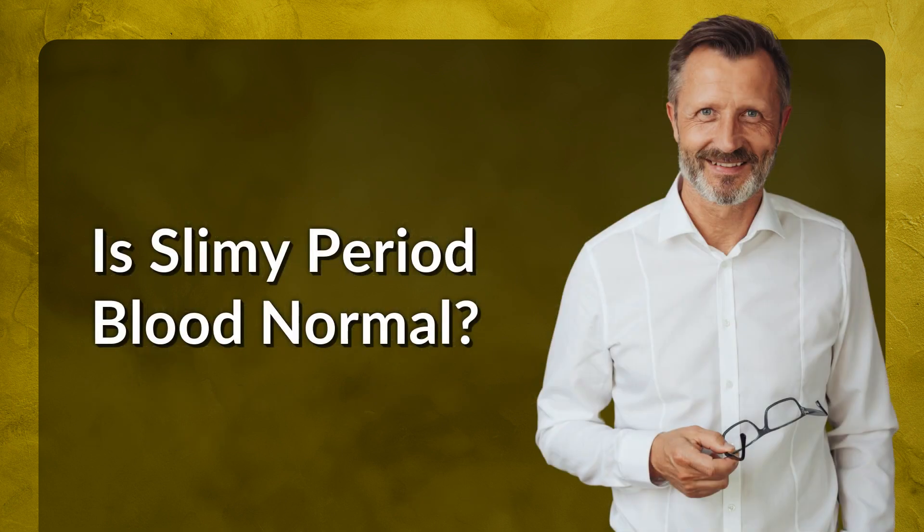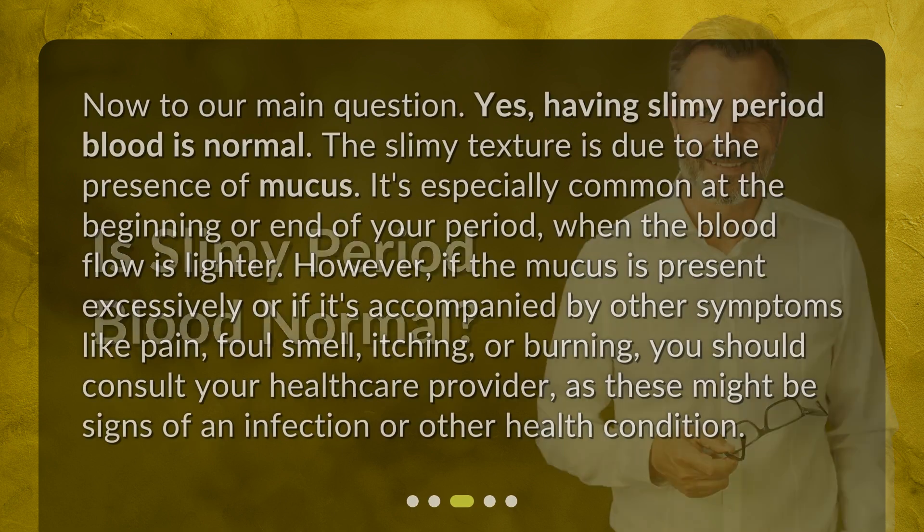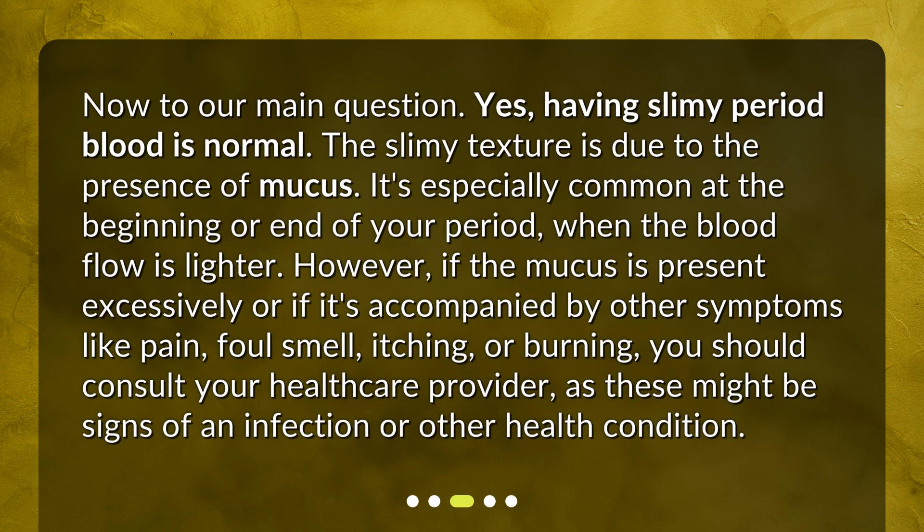Is slimy period blood normal? Yes, having slimy period blood is normal. The slimy texture is due to the presence of mucus. It's especially common at the beginning or end of your period, when the blood flow is lighter. However, if the mucus is present excessively or if it's accompanied by other symptoms like pain, foul smell, itching, or burning, you should consult your healthcare provider, as these might be signs of an infection or other health condition.